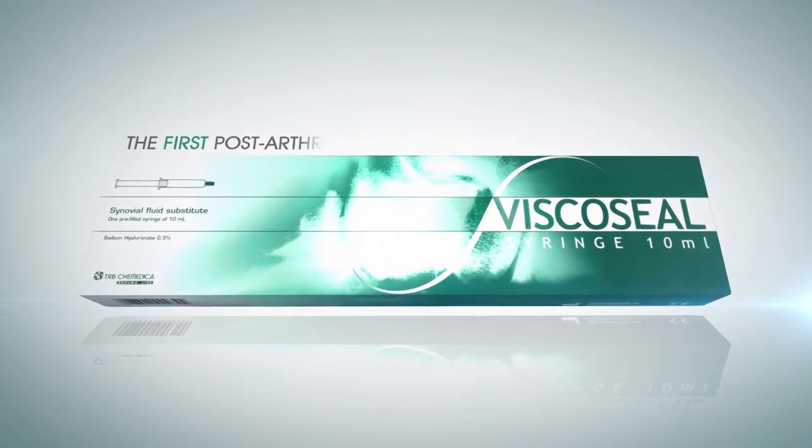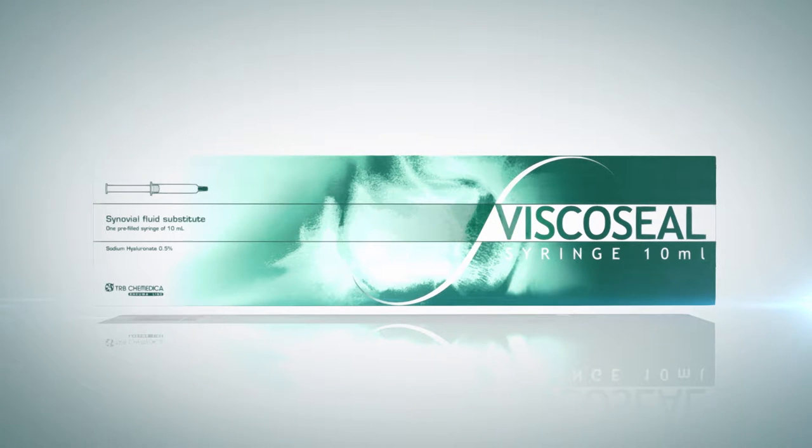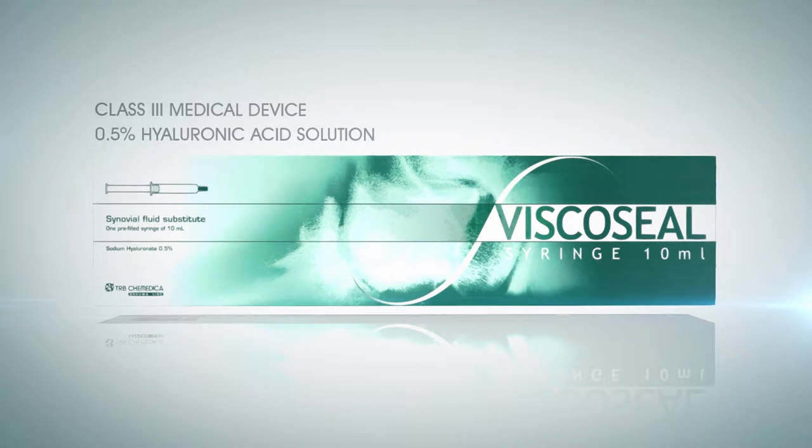Viscoseal syringe is the first post-arthroscopy synovial fluid replacement and is a class 3 medical device. It consists of a hyaluronic acid solution whose viscosity and pH are similar to the synovial fluid of healthy patients.